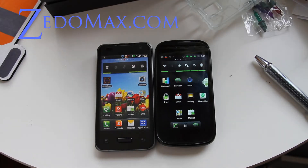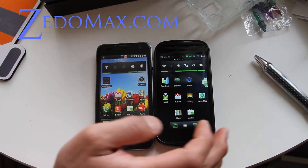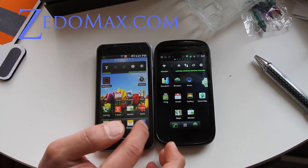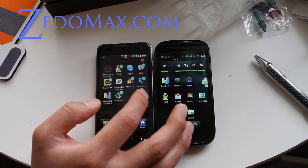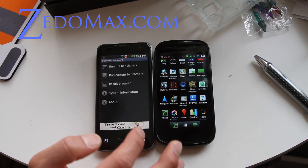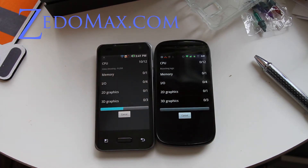Hi y'all folks, this is Max from Zetomax.com and I've got the Optimus 2X here with Dual Core and I've got the Nexus S with Gingerbread, and this is Android 2.2 Froyo here. So let's do some testing — let's try some Quadrant testing now. Let's run a full benchmark and see which one is faster or better.